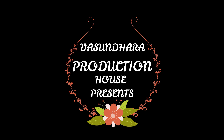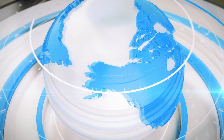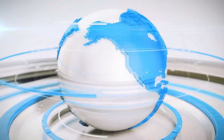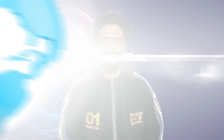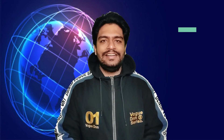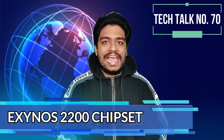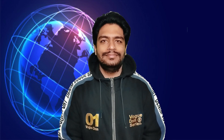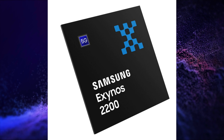Om Namah Shivai. Let's start today's tech talk with Samsung. Samsung announced its Exynos 2200 chipset globally. This chipset is based on a 4nm architecture process.